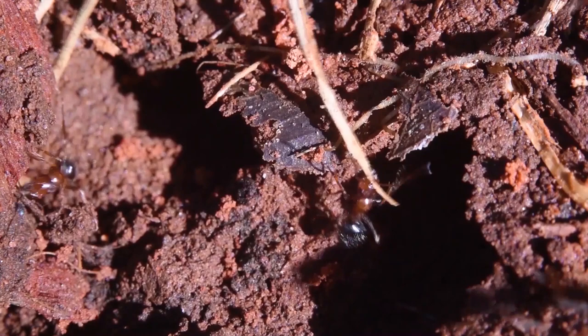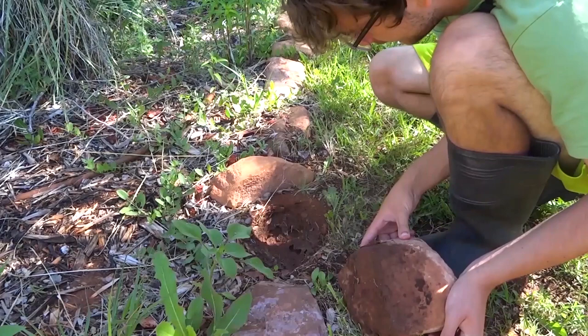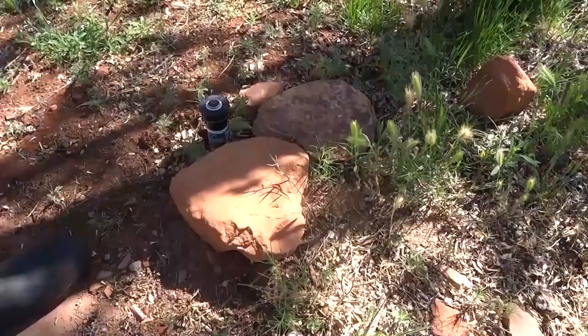There is an entire colony of ants under here. I don't think these ants sting. They do spray formic acid though, for sure. I'm going to put this rock back.